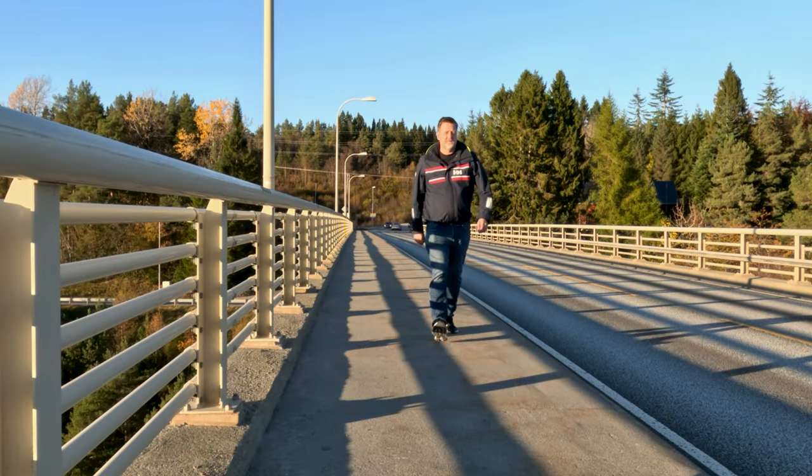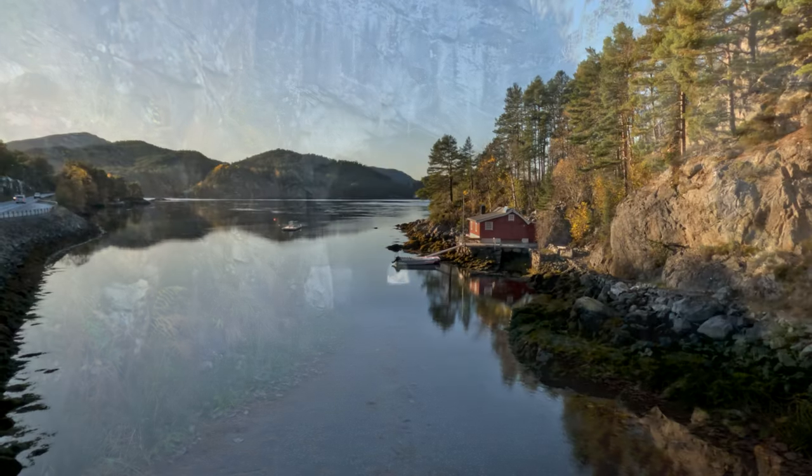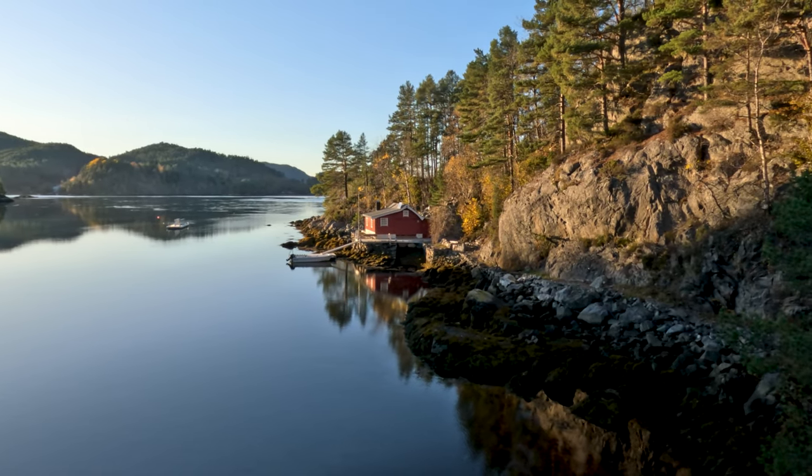From there I follow the main road over the new bridge and through the tunnel that leads to the old bridges. Along the way I can enjoy the views of the fjord and the mountains, and maybe spot some birds or sheep.